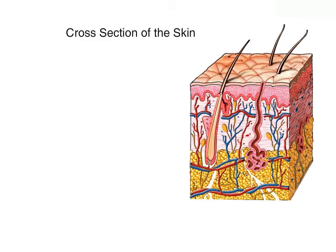The average adult has about 6 pounds of skin covering 18 square feet, making skin the body's largest organ. Let's look at how the skin is put together.